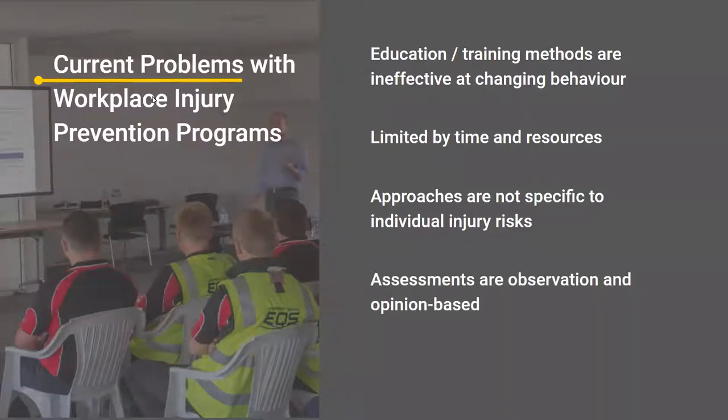Assessments are observation and opinion based. The first few safe operating procedures and risk assessments I came across in the workplace were very much the opinions and observations of the safety professional, with photos — no real data collected. Adding data by measuring movements adds a whole new layer compared to relying on opinions alone. And the future of face-to-face training is changing given social distancing; you can't get large groups together for the traditional methods of injury prevention training.